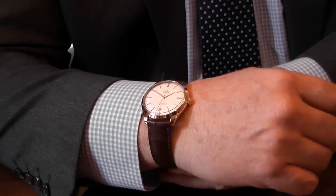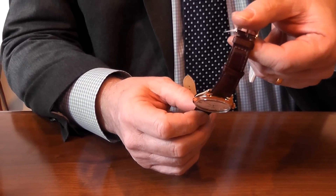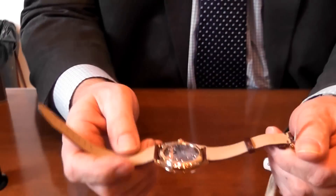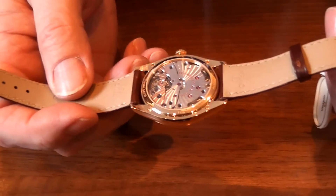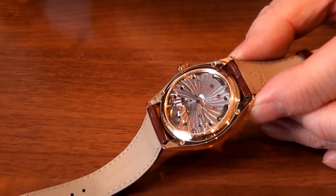It's something that Amiga have certainly been working on, and they are coming up with some beautiful watches. I love this exhibition case back — the design — and as you can see, this 18 carat bridge.